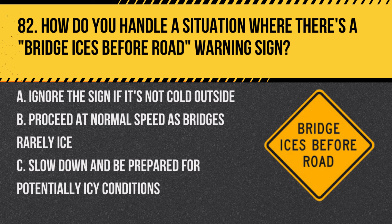Question 82. How do you handle a situation where there's a bridge ices before road warning sign? A. Ignore the sign if it's not cold outside. B. Proceed at normal speed as bridges rarely ice. C. Slow down and be prepared for potentially icy conditions. Answer: C. Slow down and be prepared for potentially icy conditions. Bridges can ice over faster than roads, so take extra care.